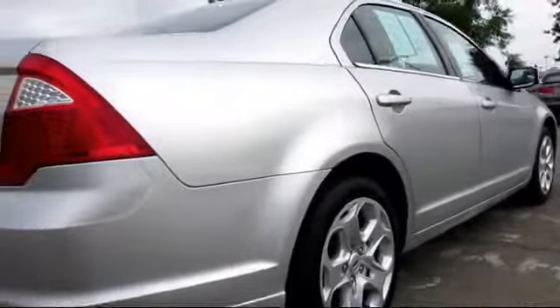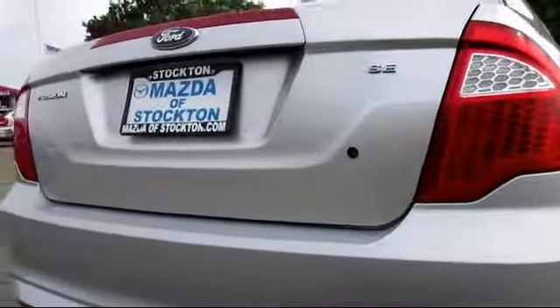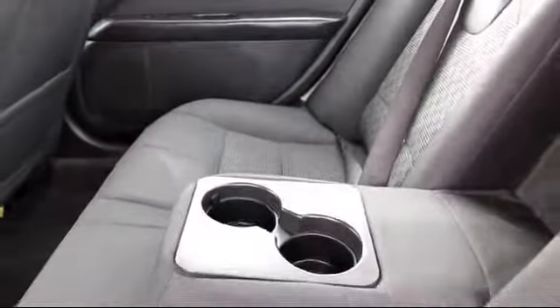Also features a telescoping steering wheel, fog lights, tilt steering wheel, satellite radio, and has less than 50,000 miles on the odometer.